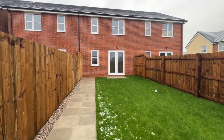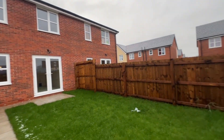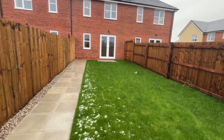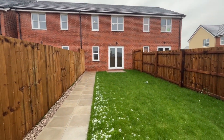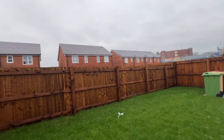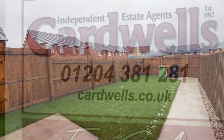Available with shared ownership of course — the details will be in the listings — but this is an opportunity to purchase a brand new home, excellent value for money. I really like this development, I hope you do too. Any questions, any queries, please give us a call. Cardwells Estate Agents, Bolton, telephone number 01204 381 281. Thanks so much.